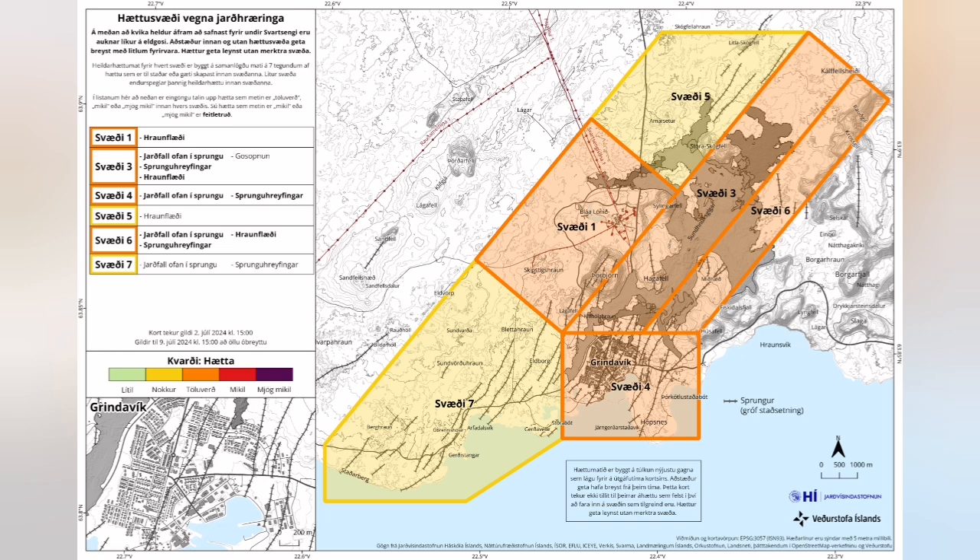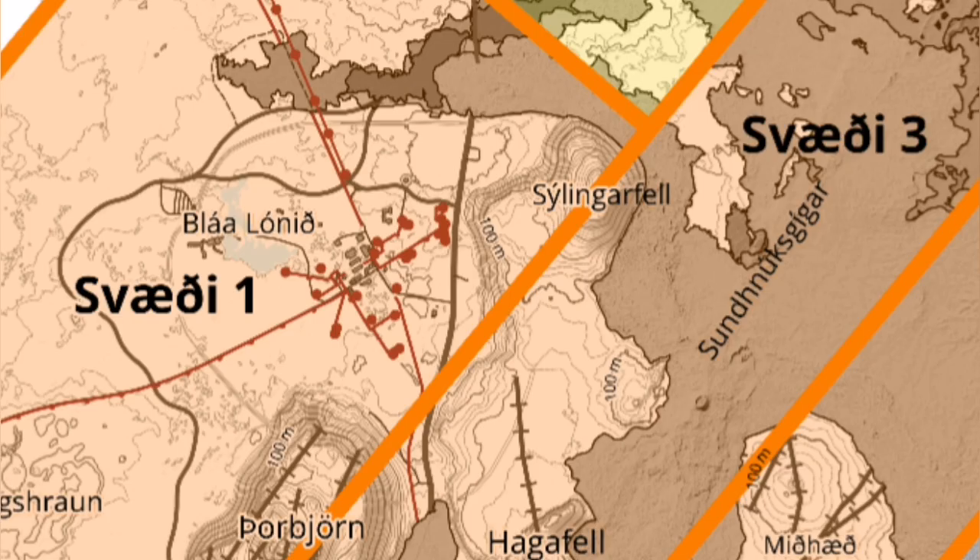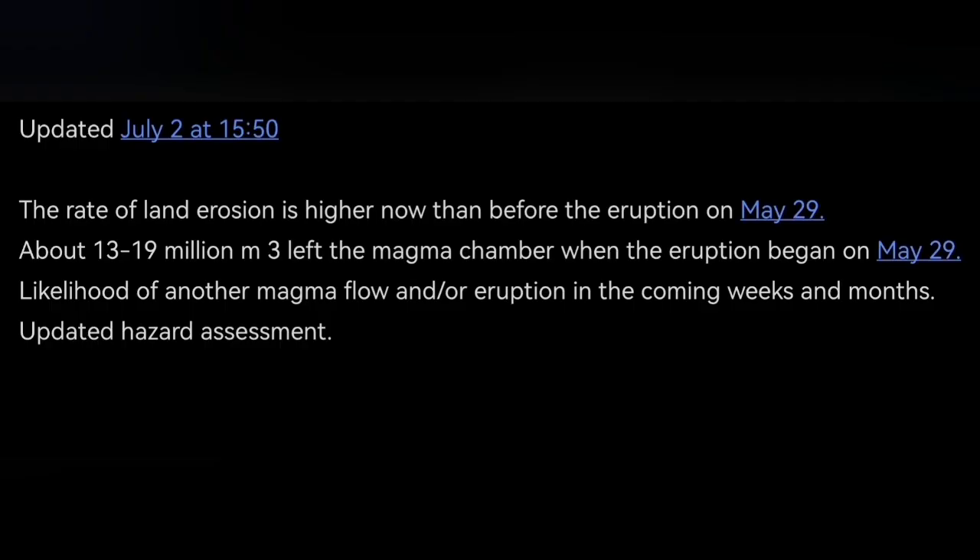The hazard map, which is a legal document, is showing a lot of change. Grindavík and north of Svartsengi are now relatively safer than before, but the hazard in the area of Svartsengi and just into K1 stays almost the same.